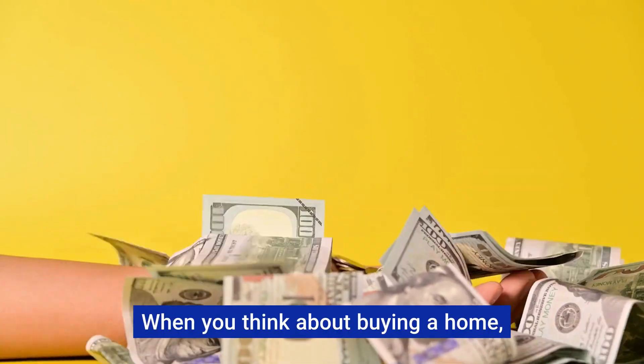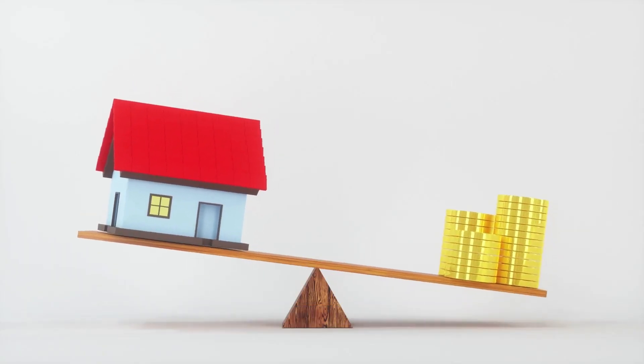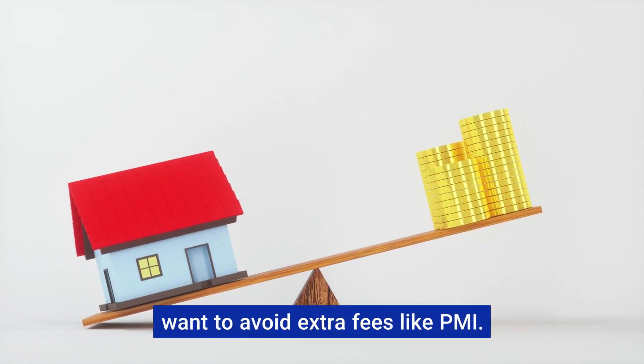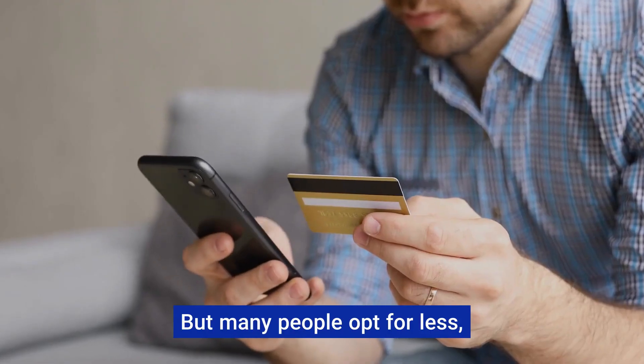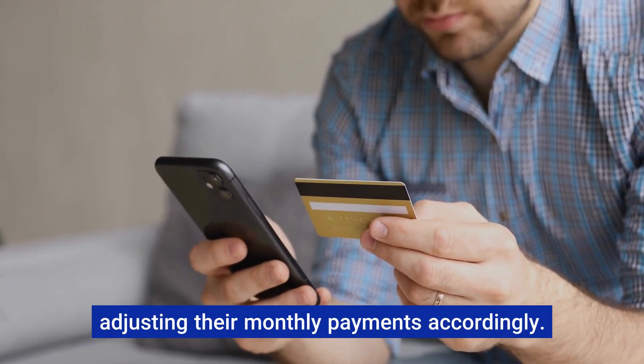Down payment. When you think about buying a home, lenders usually expect a down payment. This could be as much as 20% of the home price if you want to avoid extra fees like PMI. But many people opt for less — sometimes as low as 3% — adjusting their monthly payments accordingly.